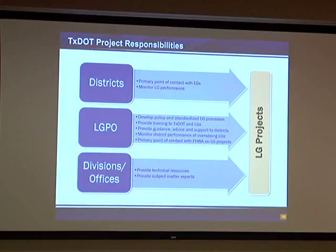Within TxDOT, the districts have the responsibility of being the primary point of contact with the local governments, and they're responsible to monitor the performance of local government in fulfilling the requirements under their agreements. The local government project office develops standardized policies and procedures and distributes those to the districts, and trains local government entities on that. We also provide training classes, guidance, advice, and support to the districts as needed, and we monitor the districts. We're also the primary point of contact with FHWA on local government projects — they call it the Local Public Agency program, or LPA program.